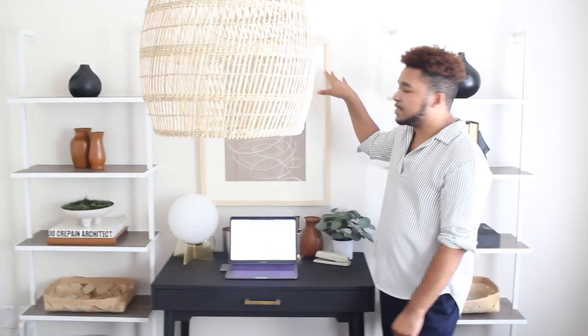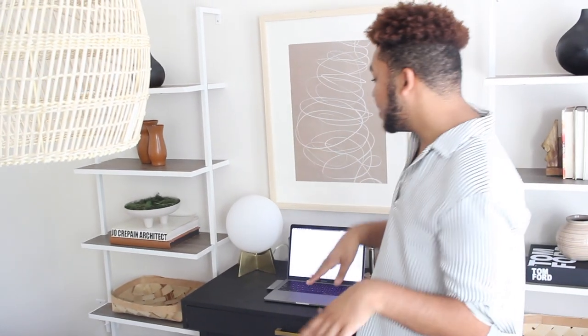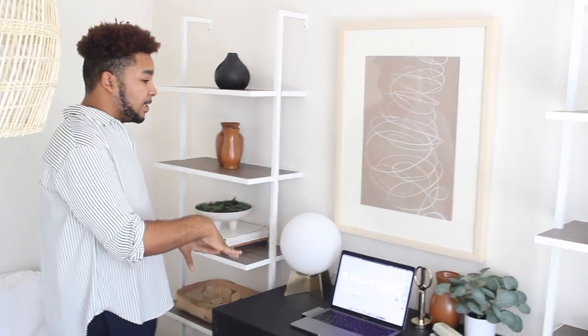Right up above you can see the Studio McGee print from Target that I've talked about in my other video. Something I added was this lamp from At Home, but y'all, this lamp does not work — I literally plugged it in and it blew a socket. We even tested it in the store, but it just blew out when we plugged it in at home. So it's just there for decor reasons for right now.